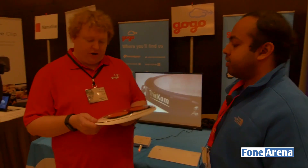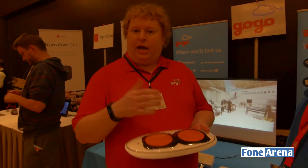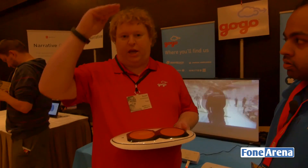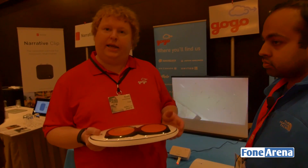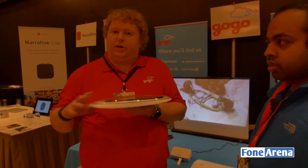So we started off traditionally as a United States only company offering internet on airplanes, and we did that using cellular technology — meaning towers on the ground transmitting up to the airplane. While that works great for a lot of domestic flights, when we start going international, we have to use satellite. What we have invented is a satellite system that uses two antennas and is much lighter and much thinner than existing satellite technology.